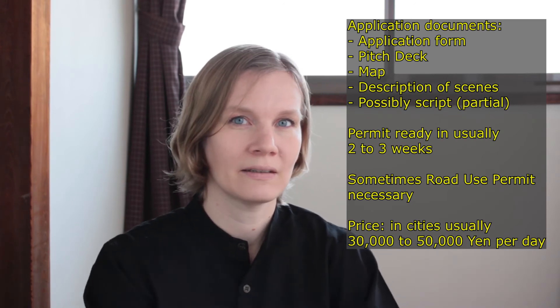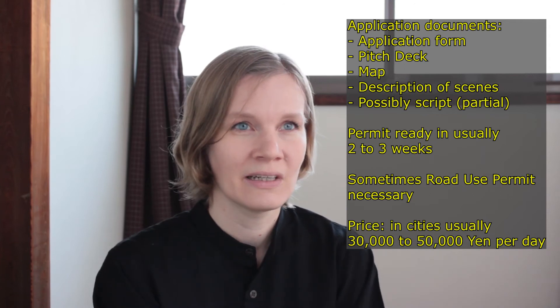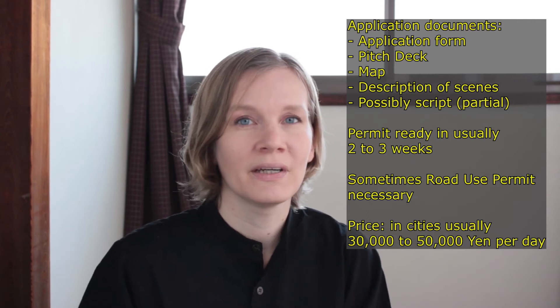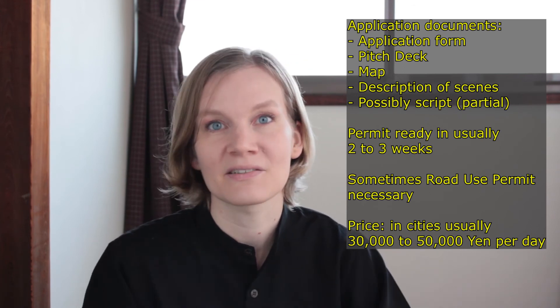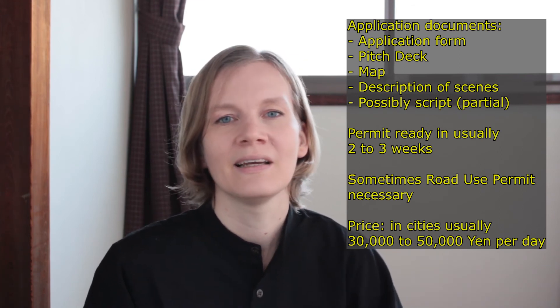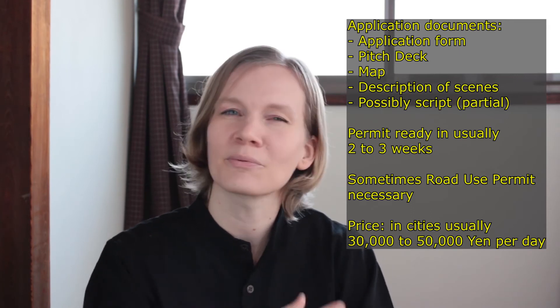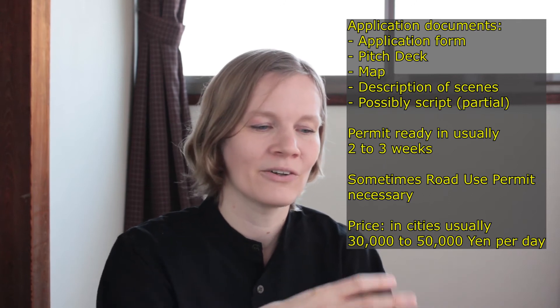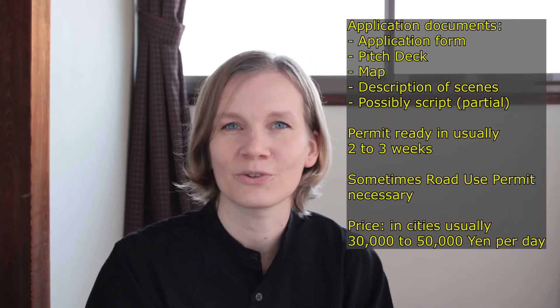In parallel to getting a shooting permit from the shopping street association, I urge you to also get permission from each single shop that might be impacted by your shoot somehow. It's obvious that if you want to shoot inside a shop you're going to ask the owner for permission, but also if your set will be right in front of the shop, or customers might not easily get to the shop for a little bit of time, make sure all the shops around where you want to shoot know what you're doing.